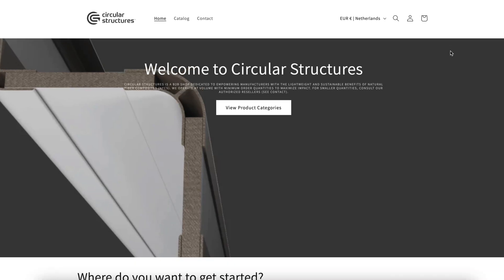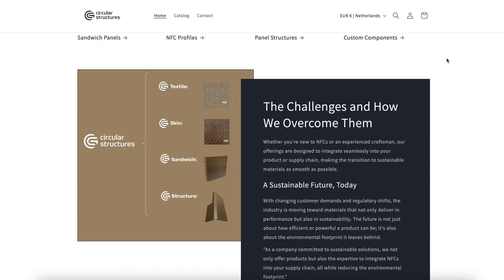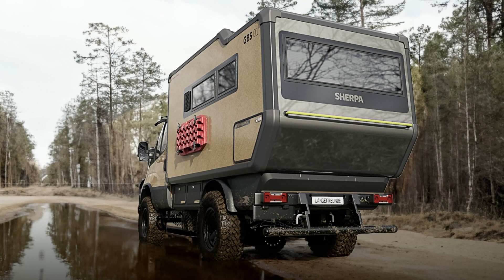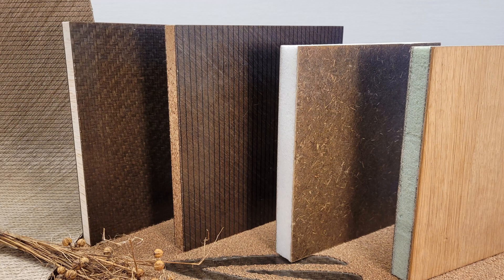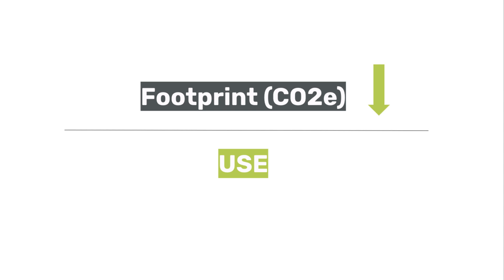The Circular Structures platform is not about selling components but about retaining ownership and servicing them to maximize their long-term value. The Sherpa is the first product designed and manufactured on this platform. It is built from eco-friendly natural fiber composite panels which are assembled using natural fiber profiles. This approach allows us to minimize the environmental footprint of lightweight components.